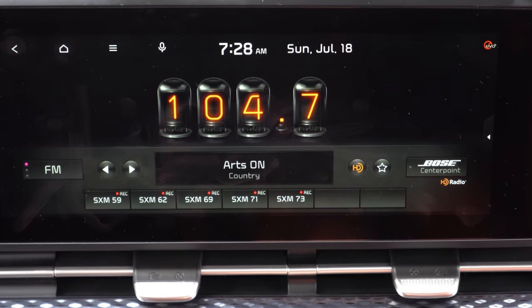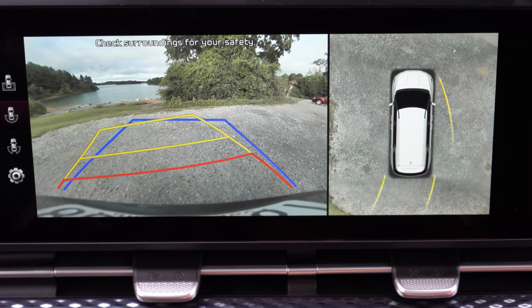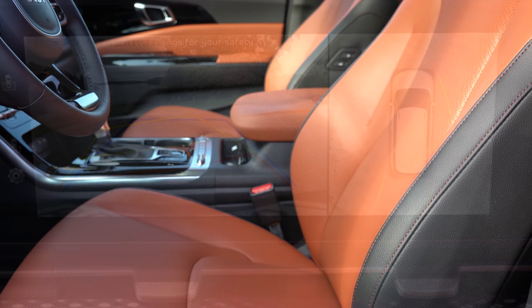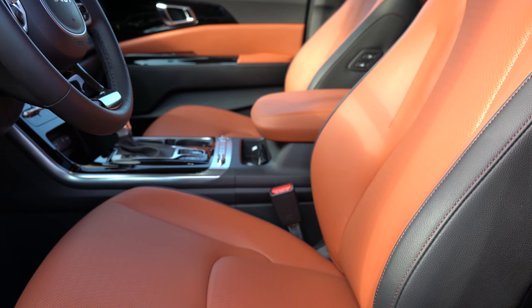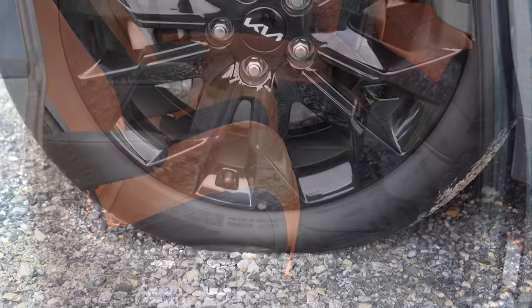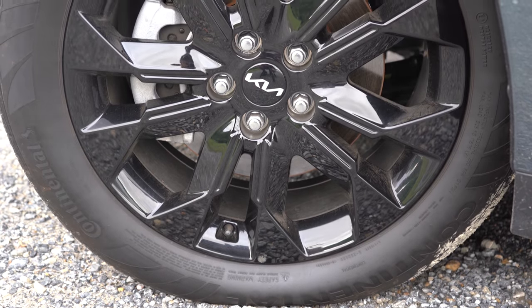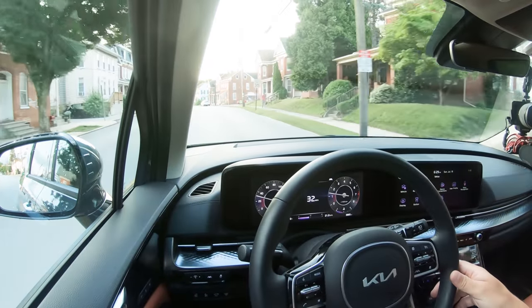A rear-view camera comes standard across the board. SX trims also get a surround-view monitor giving a bird's-eye view. For safety: front, side, and side curtain airbags are standard, rear side airbags as well, and a driver's knee airbag. LATCH child seat anchors, rear child door locks, and tire pressure monitoring are all standard.